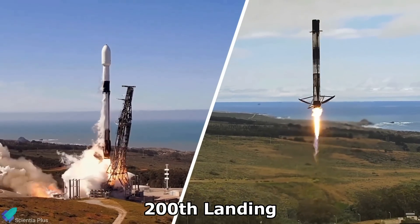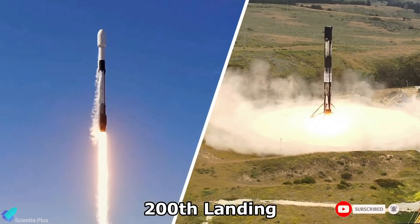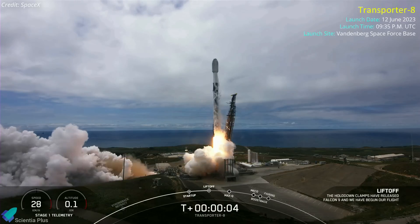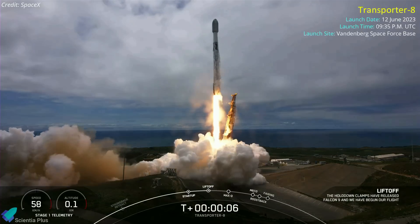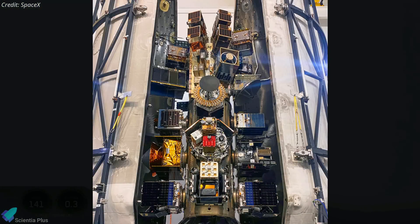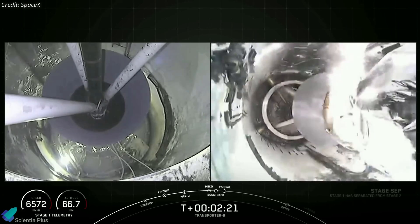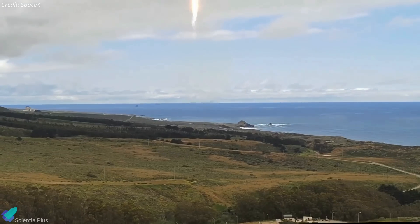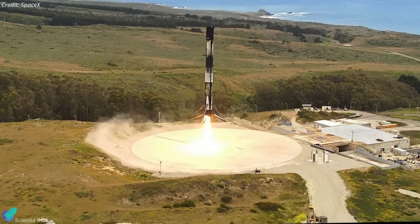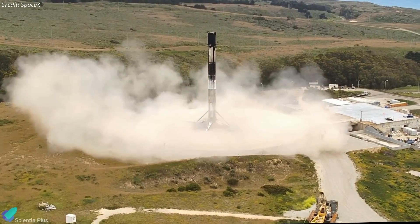SpaceX recently launched several dozen smallsats into orbit and landed the rocket back on Earth, marking the 200th touchdown in the company's history. A Falcon 9 rocket lifted off from Vandenberg Space Force Base on June 12, kicking off SpaceX's eighth dedicated smallsat rideshare mission, Transporter 8. The launch vehicle carried 72 spacecraft of varying sizes and purposes into Earth's orbit. After stage separation, the rocket's first stage returned to Earth for a vertical touchdown at Vandenberg, marking the ninth launch and landing for this particular booster and the 200th overall recovery of a Falcon booster.